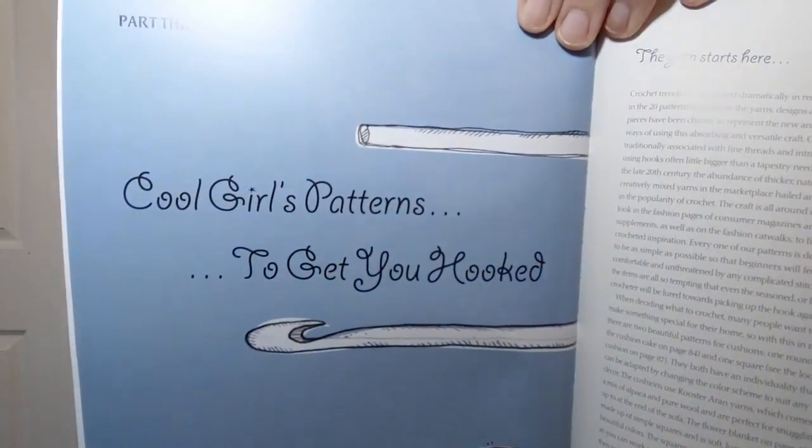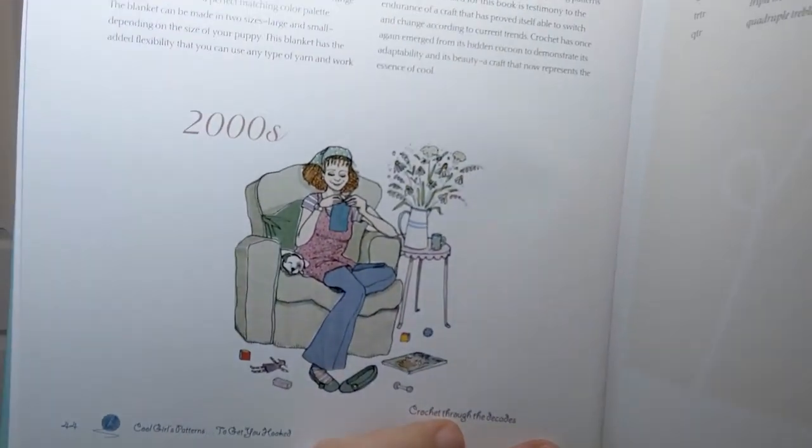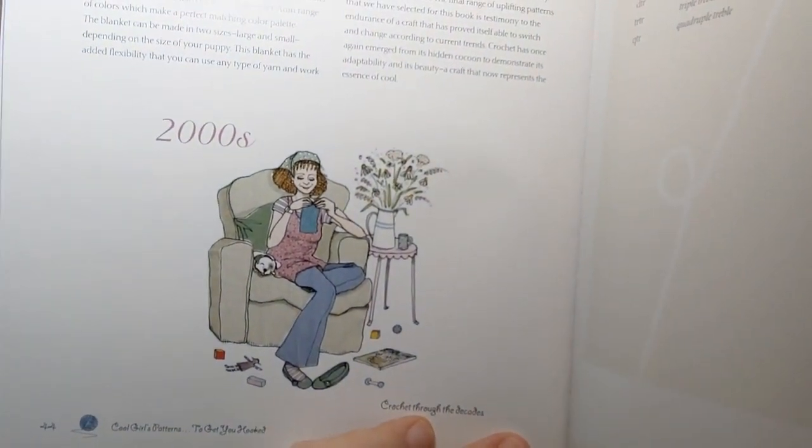I like the boots — the big chunky boots — I still wear those, because I do. Then it's 'Cool Girls' Patterns to Get You Hooked,' it says — I'm not making this up. The yarn section just talks about what each thing is used for as you go through. There are some 2000s illustrations — the 2000s look confused, don't they? Then some abbreviations for the patterns.